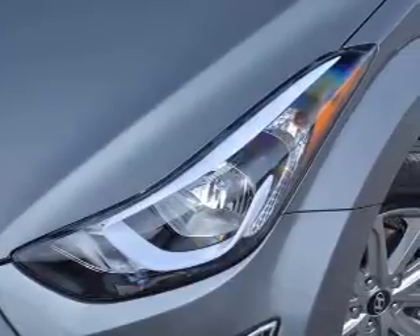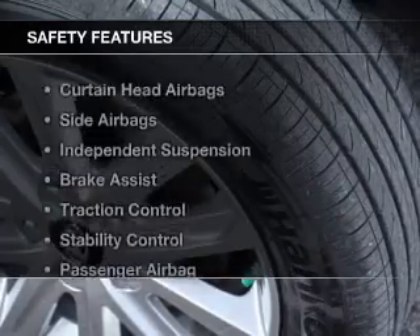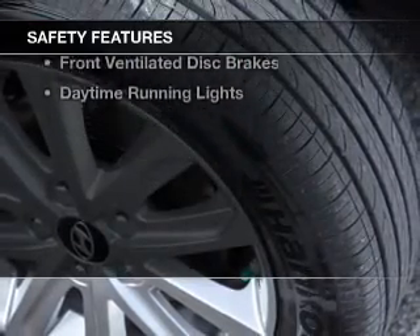Steering Wheel Controls, an Adjustable Tilt Steering Wheel, an Alarm System, and iPod Integration. Safety was made a priority with these features.